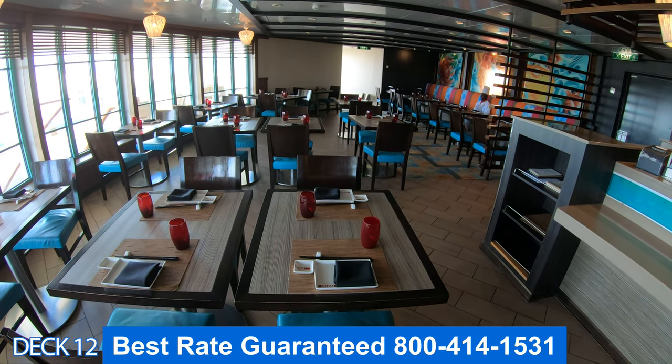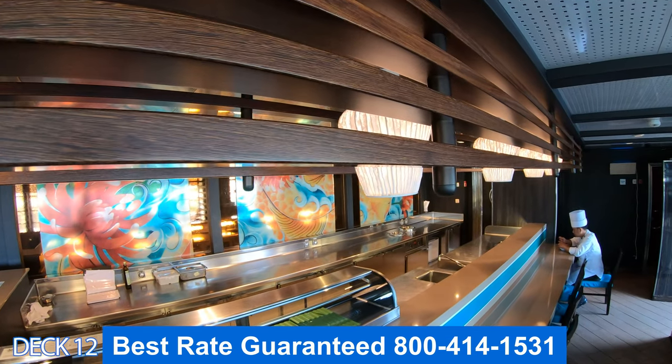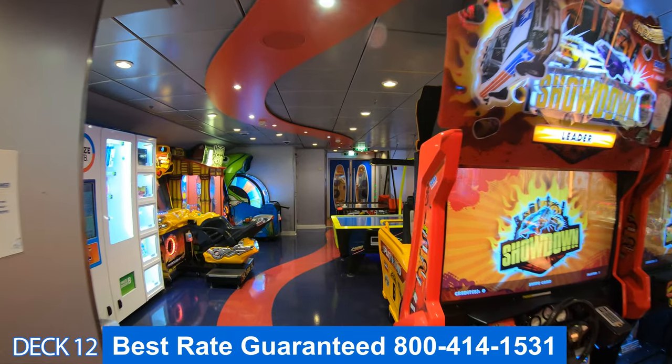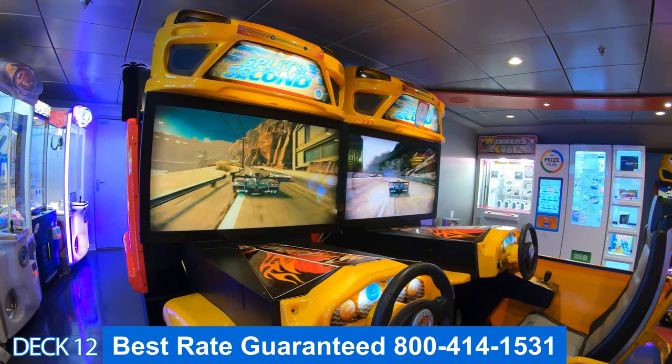The way specialty dining works is that there is an additional charge. You do not have to dine in any of the specialty restaurants — there are plenty of complimentary dining venues available. Here in the arcade, change is not required. You'll just need a key card. If you want your kids to be able to play the games here, make sure you turn their key card on.